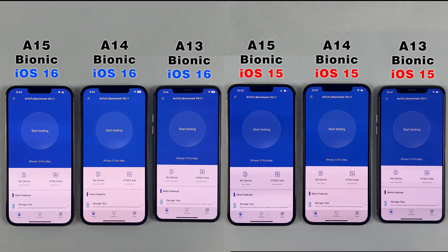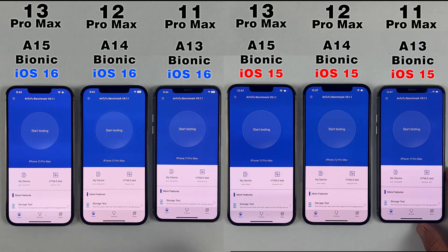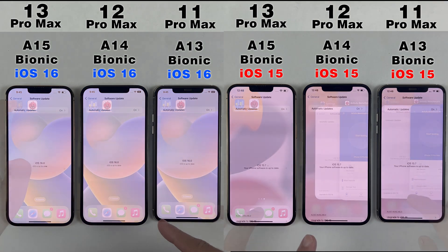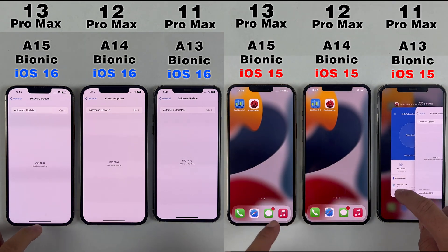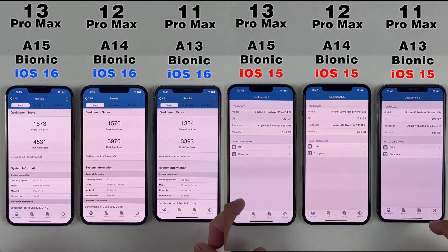What's up guys, this is Mehran from Dynamic Tech. This is going to be the benchmark and Geekbench test between iOS 16 vs iOS 15. In this test we have iPhone 13 Pro Max, 12 Pro Max, and 11 Pro Max. The right ones are still on iOS 15 while the left ones are updated to iOS 16. It should be clear that on both sides the same iPhones were used before and after.